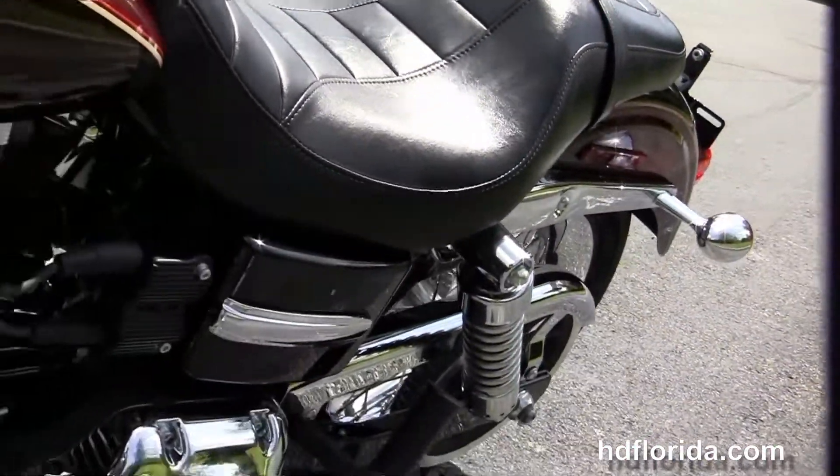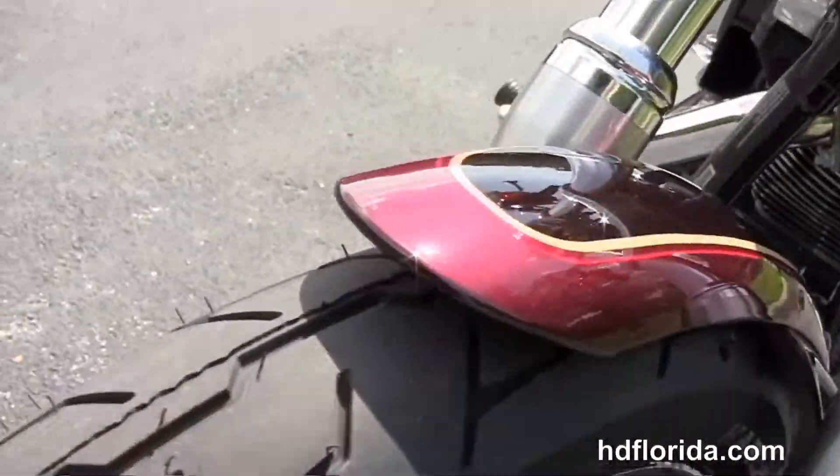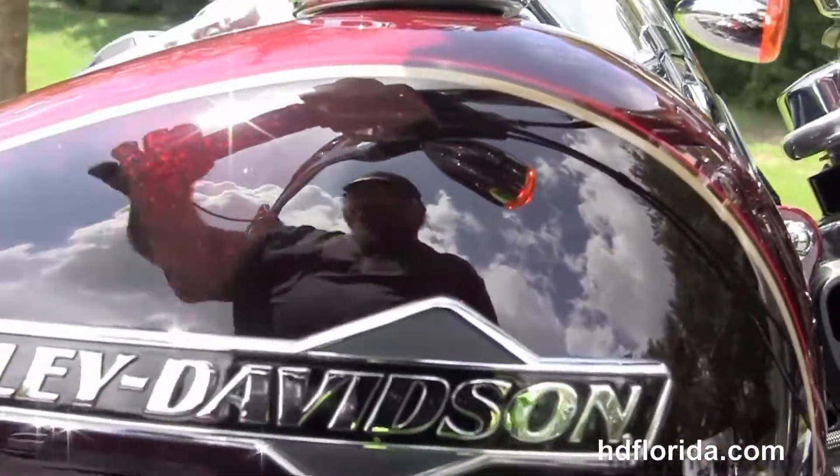This bike is in the brand new two-tone mysterious red sunglow and blackened Cheyenne sunglow paint — absolutely gorgeous color for 2014 — and carries a two-year unlimited mile warranty.